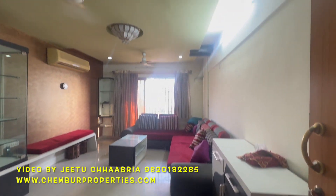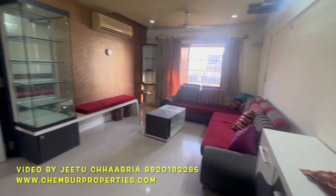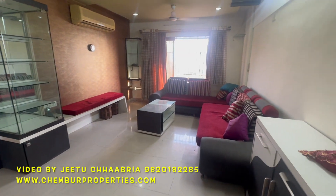3 bedroom hall kitchen for sale in Chembur, walking distance from golf course. Carpet area of 1000 square feet. Semi furnished 3 bedroom hall kitchen for sale.